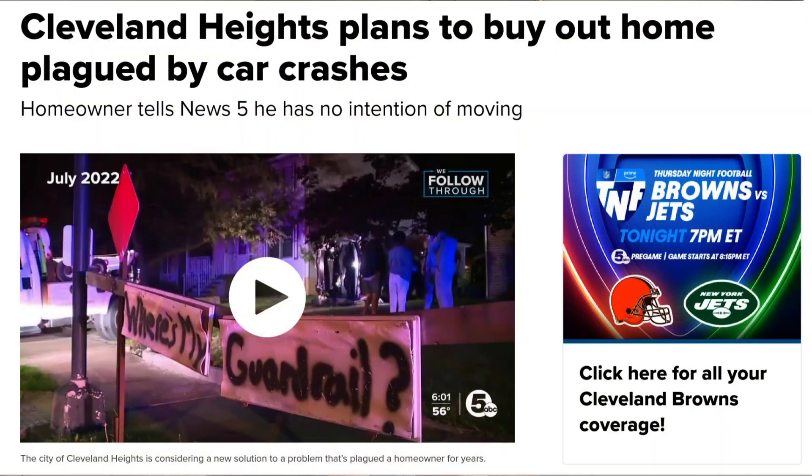The city wants to buy the property and, I assume, tear it down. But all that does is create a runaway ramp, and you have stuff behind it. So you're going to still have the inherent defect of this location rather than solving the problem.